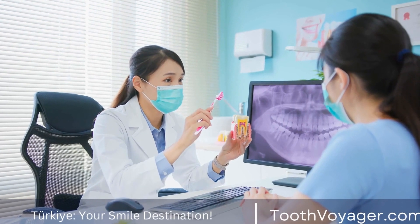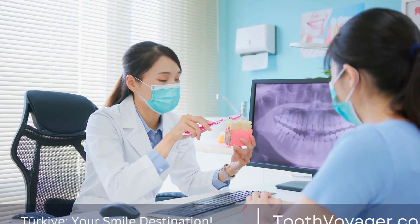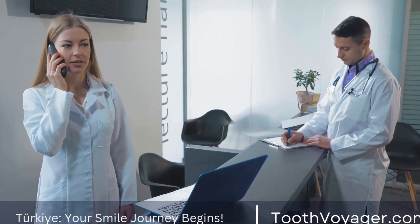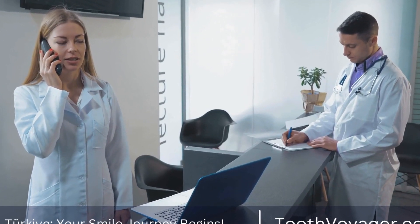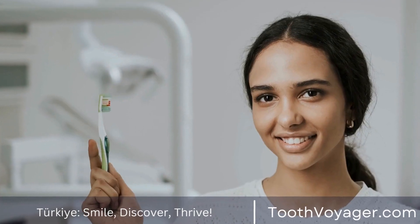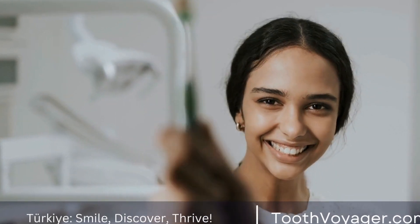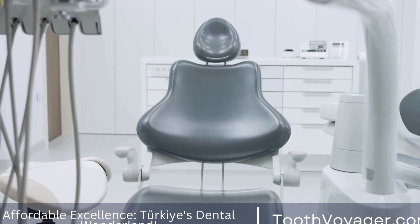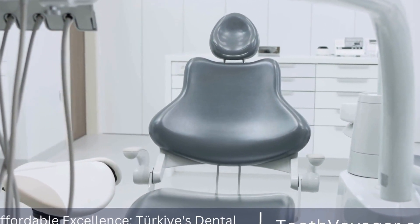Gum Disease Treatment Solutions: Comparing Costs in Turkey and Europe. Gum disease, also known as periodontal disease, is a common oral health issue that affects millions of people worldwide. It can range from mild inflammation to severe infection that can lead to tooth loss if left untreated. Fortunately, there are various treatment options available to help manage gum disease and prevent its progression.